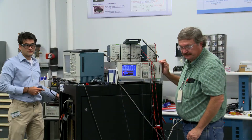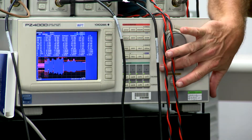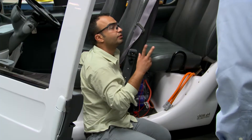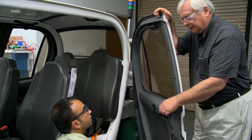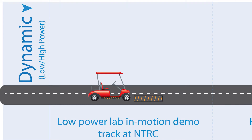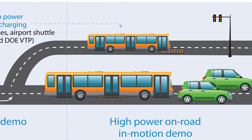Researchers at Oak Ridge National Laboratory achieved industry firsts in a series of tests on their dynamic wireless charging system. These successful test results mark milestones in a two-year plan to take the in-motion vehicle charging technology out of the lab and onto America's roadways.